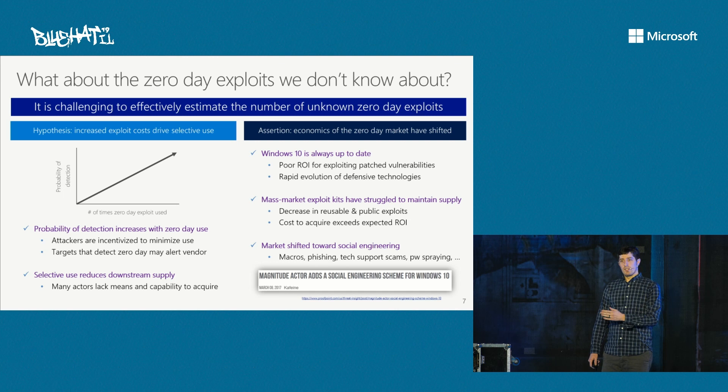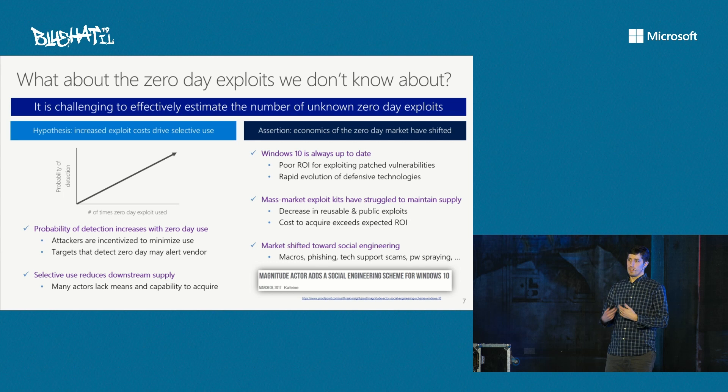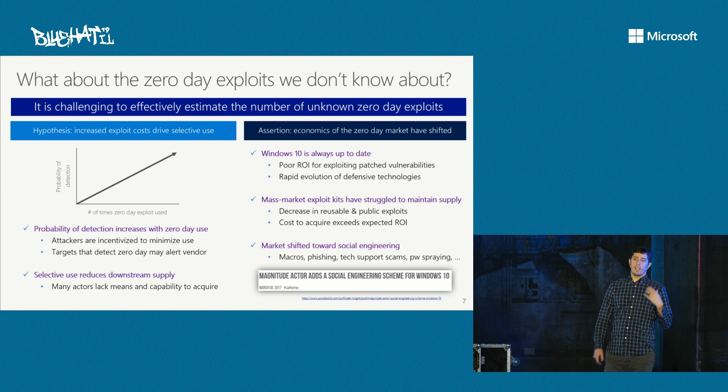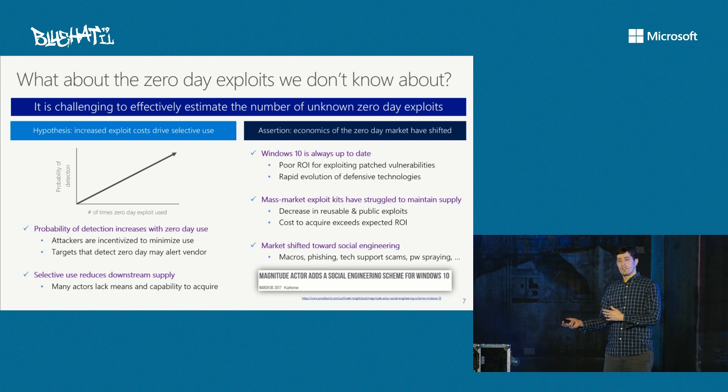Over time, the economy around the zero-day market has actually shifted. Fast forward to Windows 10 with its very mature update lifecycle — you end up having pretty poor return on investment for trying to exploit a vulnerability that's going to be rapidly remediated within the ecosystem. Furthermore, there's a fast evolution cycle of major Windows 10 releases bringing new defenses, not just security updates. What we've observed is that the mass market exploit kit world appears to have struggled to maintain supply — there's no longer a pool of reusable public exploits for them to use, and the cost to acquire now exceeds their ROI. As a consequence, we've seen the market shift more toward social engineering vectors: macros, phishing, tech support scams, password spraying — less sophisticated but in some cases equally effective means that don't require an actual exploit.